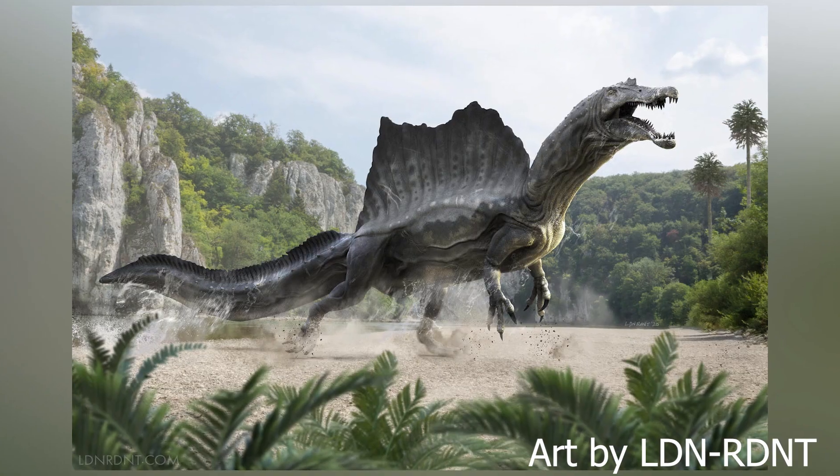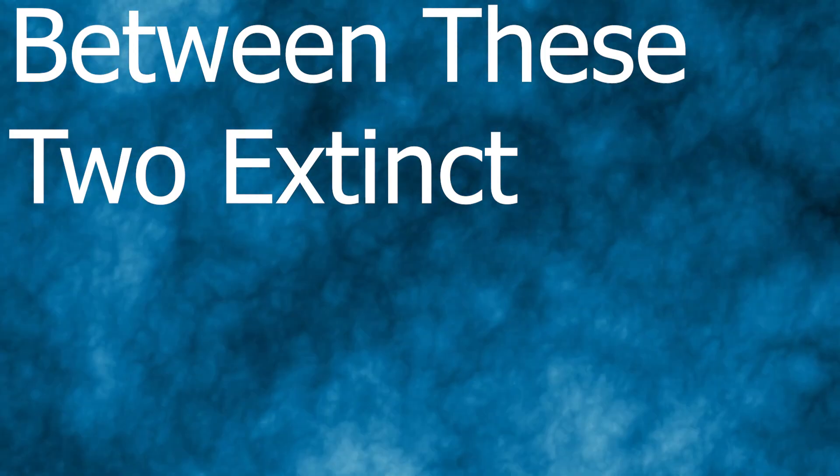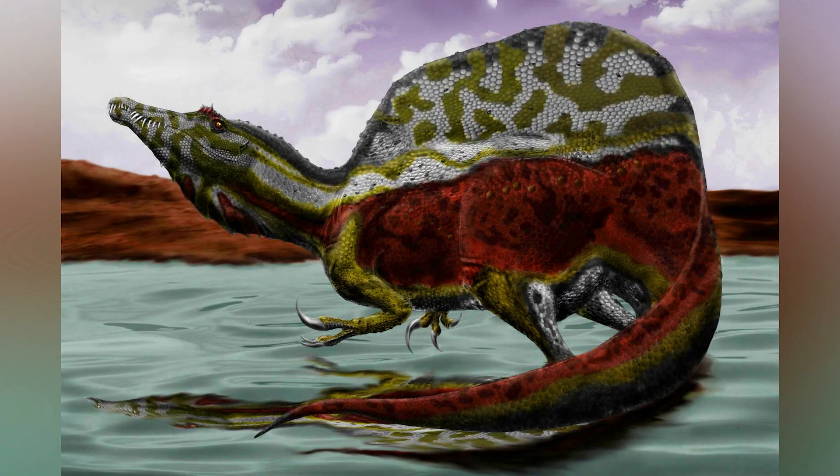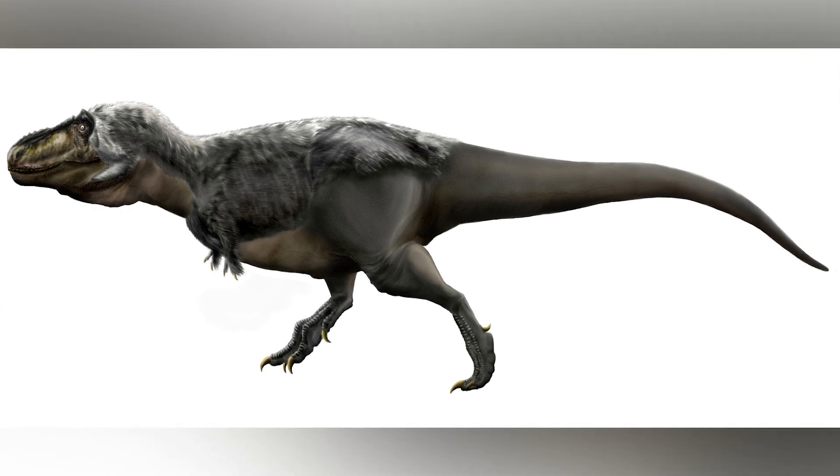T-Rex vs. Spinosaurus. Who would win in a fight between these two extinct apex carnivores? Watch to the end to find out, since this is gonna be a very interesting video.